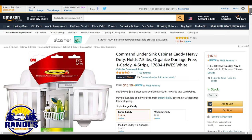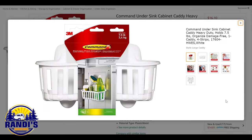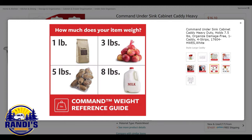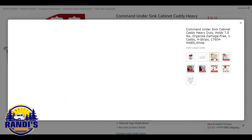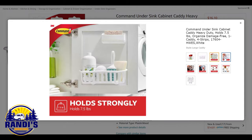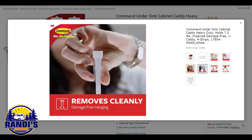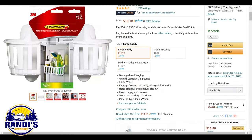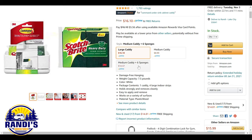Every RVer loves command strips because you can hang things without damaging your walls. They also make this heavy-duty caddy that helps you stay organized and holds up to 7.5 pounds. It's small enough to fit under most sinks, yet large enough to hold a lot of stuff. It's easy to apply and remove and works on a variety of surfaces without damaging your cabinet doors. It comes in three different sizes to keep your RV organized — a great accessory to utilize all your cabinet space.